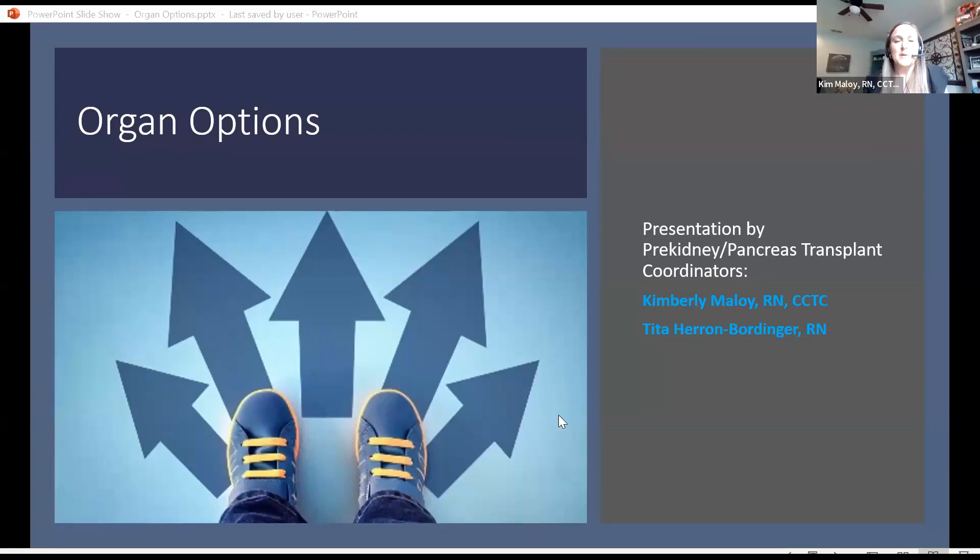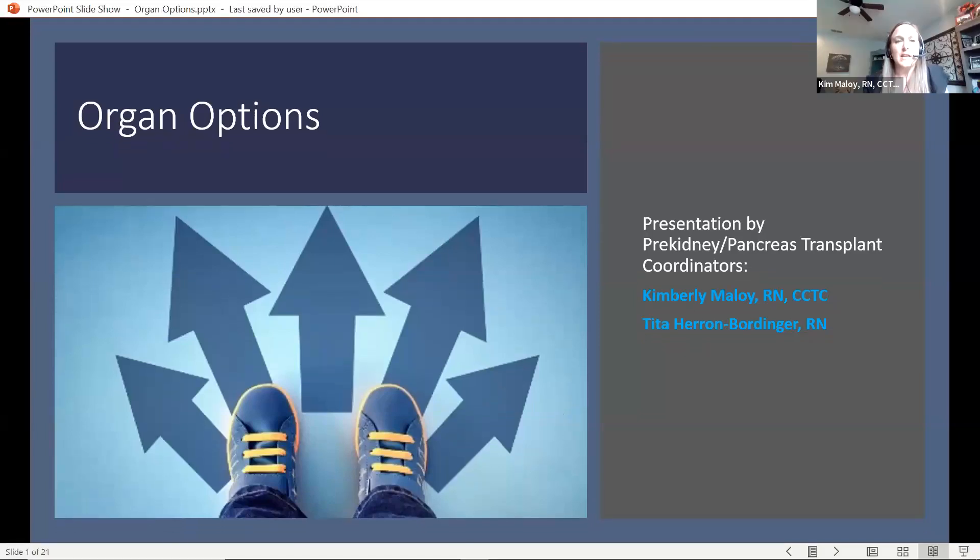Hi, my name is Kimberly Malloy. I am an RN transplant coordinator, and I have been with Mayo Clinic for 20 years. We are presenting a presentation on kidney organ options along with Tita.